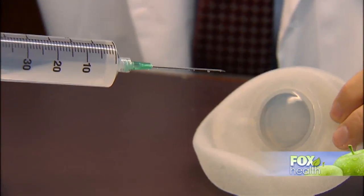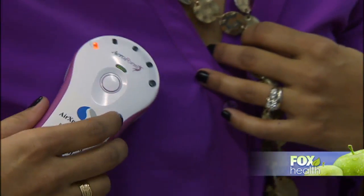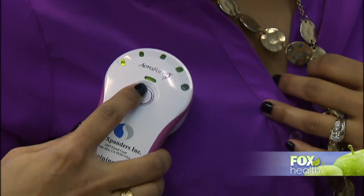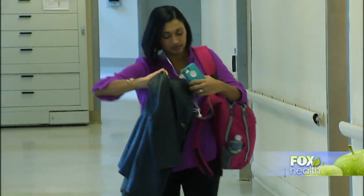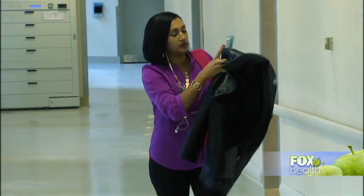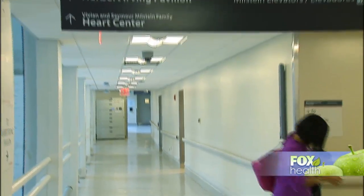Aeroform is really the first major change in tissue expansion in the last 40 or 50 years, because instead of the woman coming in and having a large syringe and needle used, she can do this at home, at work, or on her way to work — and there are no needles. Luenses was one of 150 women who took part in the Aeroform clinical trial at New York Presbyterian Columbia University Medical Center.